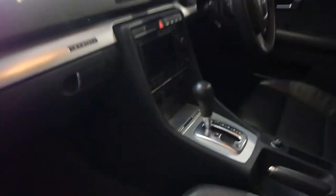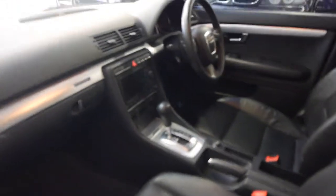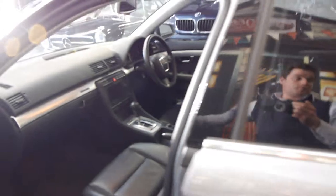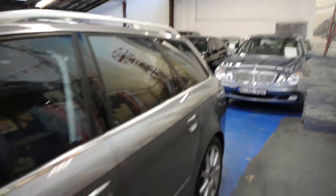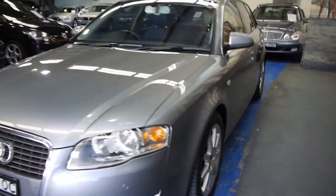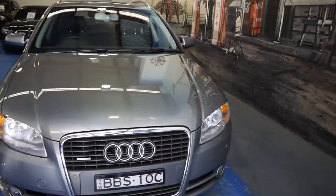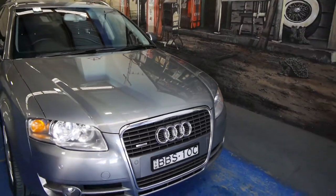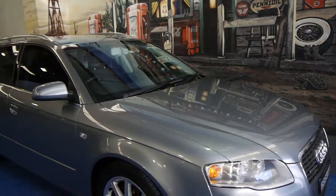The Quattro has the Quattro badging on the dash, which looks very good. If you've been looking for an A4, especially a wagon, we just sold another one exactly the same — they tend to be very popular and it's very rare to get them in this sort of condition. If you'd like to give us a call, we are the Old Timer Centre, located in Marrickville, and we certainly look forward to hearing from you.